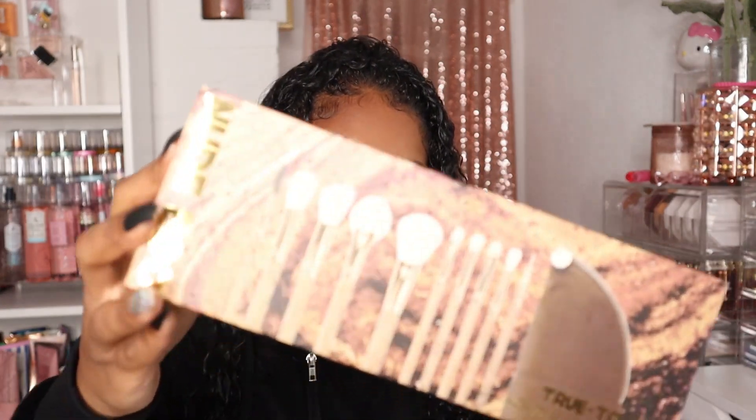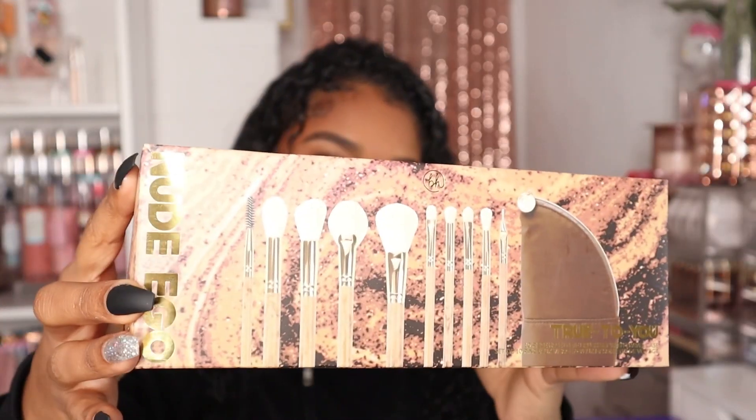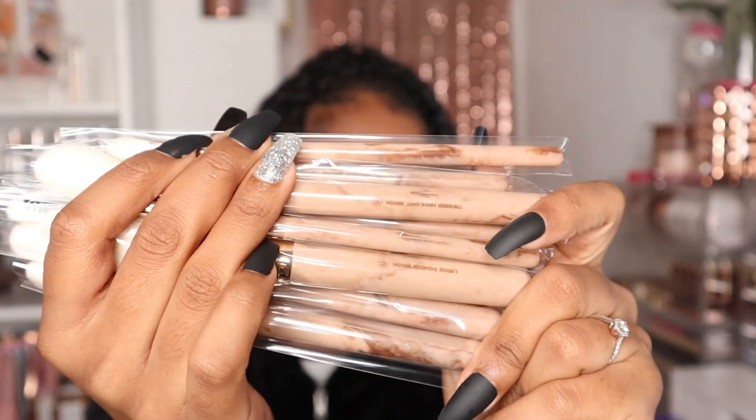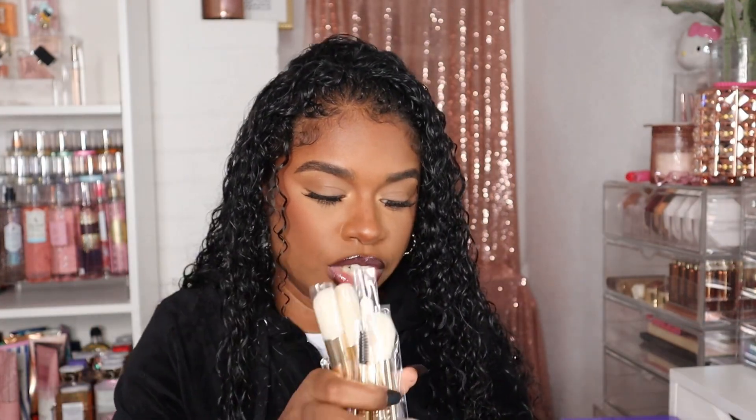Now we're getting into the second bag. The first thing I got is the BH Cosmetics True to You 10-piece brush set. I don't know what it is — we're always buying brushes, but you can never have too many. It comes in a brush case that's perfect for traveling, and these look pretty nice. The handles on these brushes are so cute, and it was only $9.99 for all these brushes.